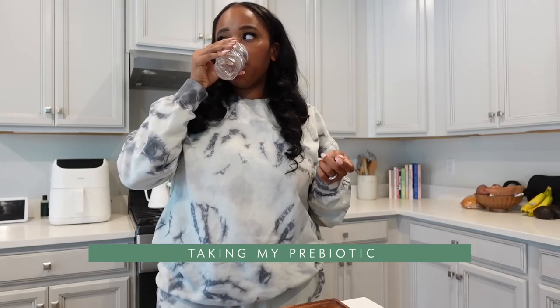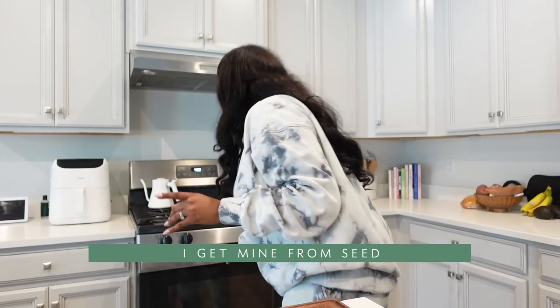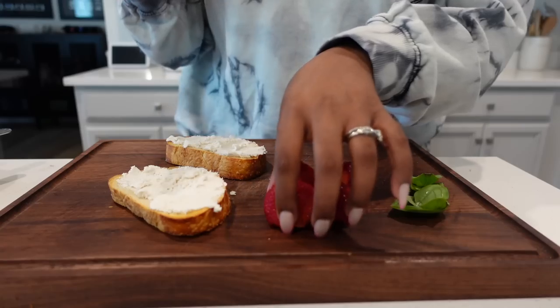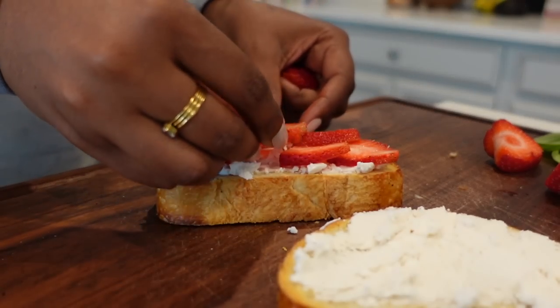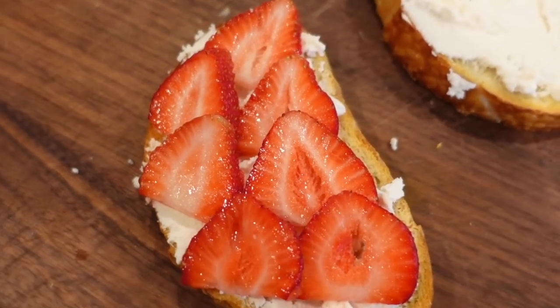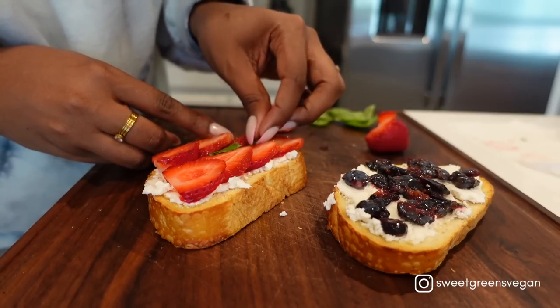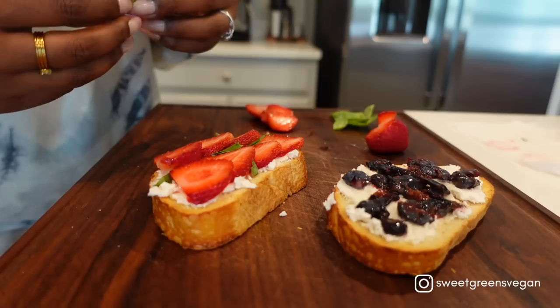I can't wait to create my first item — I need to figure out what the easiest thing is because that's gonna be what I make first. As you just saw, I'm making toast for breakfast. I love adding fresh basil to my toast; it just adds a different layer of flavor.